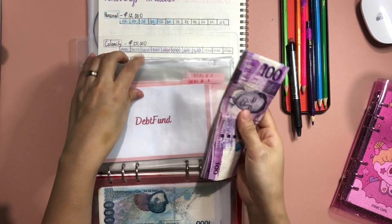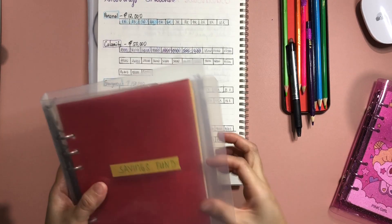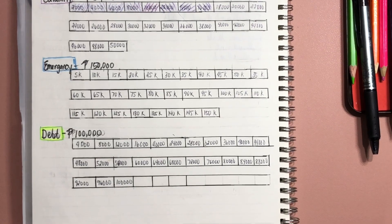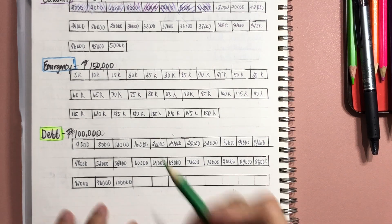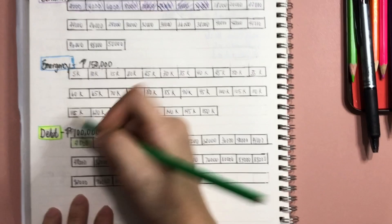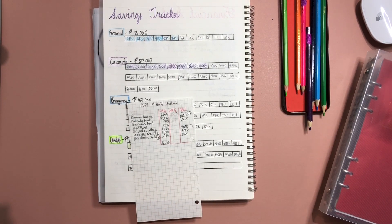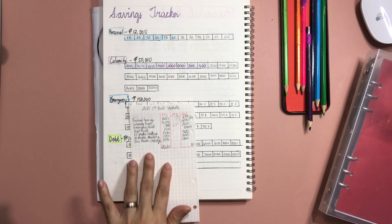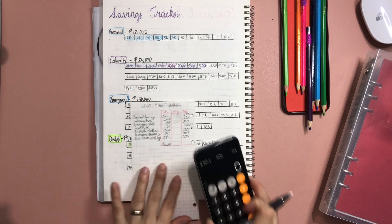For debt fund we have 5,000 pesos — that's a long way to go, but any progress is still progress. The first box in debt fund is 4,000 pesos, so we can color one box. Debt fund has 5,000 pesos. Now let me quickly add all of this to see how much we have managed to save in savings fund and saving challenges for the first half of the year.